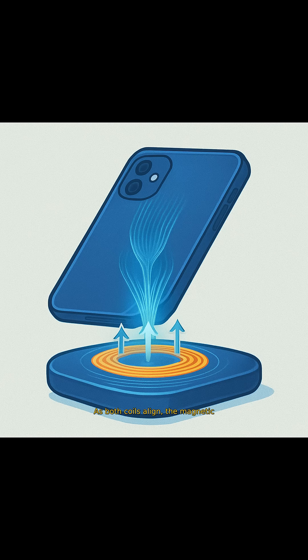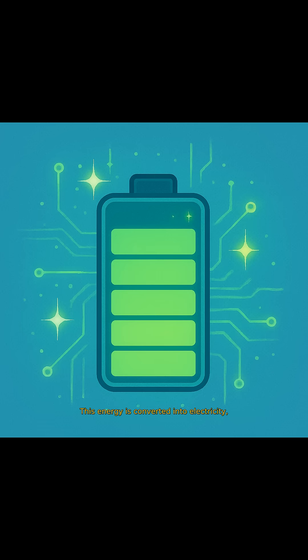As both coils align, the magnetic field induces a current, wirelessly transferring power to your phone. This energy is converted into electricity, which recharges your phone's battery efficiently.